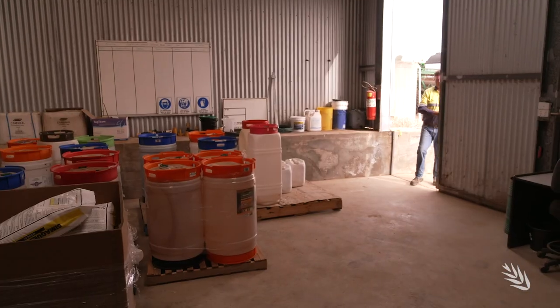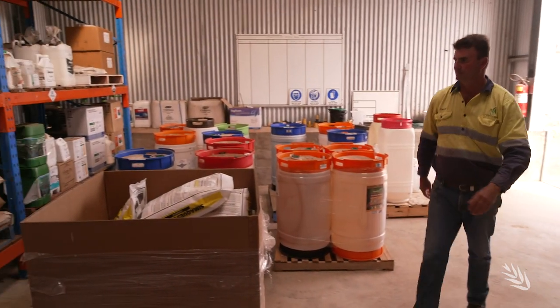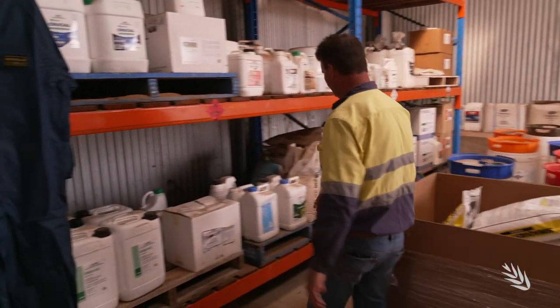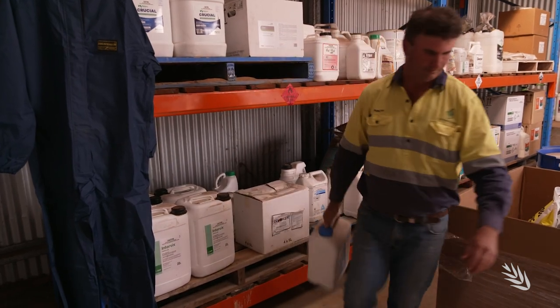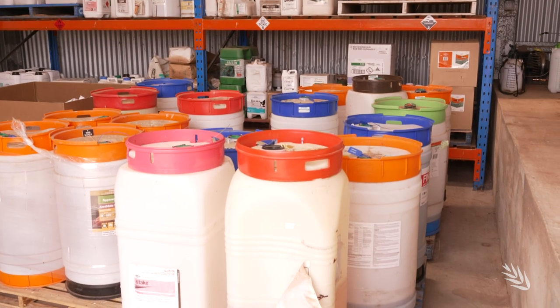Step inside Duncan Young's chemicals shed near Beverley in the west of WA's Central Wheatbelt and you step into a highly organised example of industry best practice for on-farm chemical storage management. We built it in the early 90s and for us it was an investment in safety and also being able to contain all our chemicals in a lockable spot in one part on the farm.